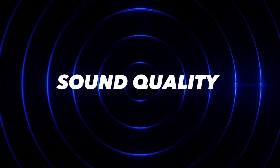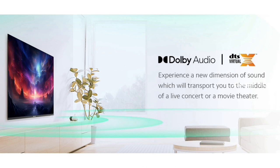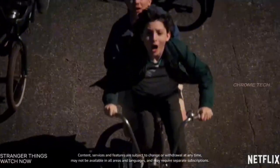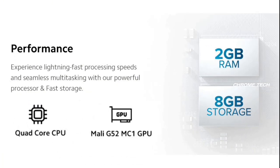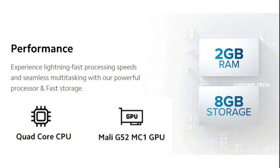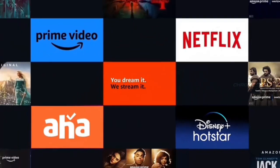The sound quality delivers 24W output. The sound quality in the room is really awesome. For performance, this TV has 2GB RAM and 8GB ROM, with a Quad-Core CPU and Mali-G52 MC1 graphics processor. This processor can easily manage 4K content, giving you a smooth experience.